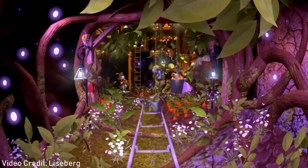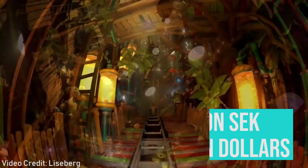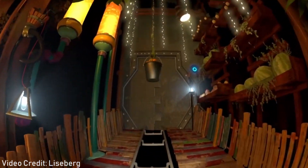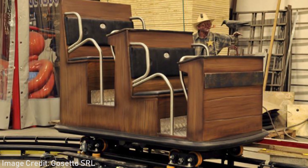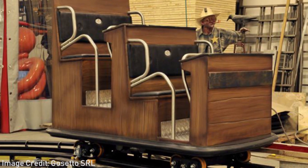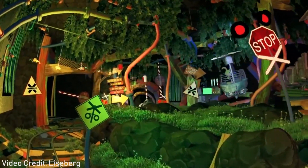The dark ride is projected to cost around 150 million Swedish crowns, will be 190 meters long, and will have a ride time of three and a half minutes. In total, there are going to be 18 separate ride vehicles, each carrying four passengers, leading to an hourly capacity of 850 riders.